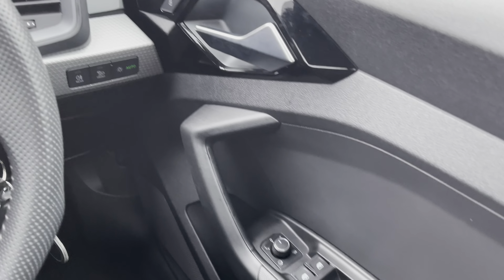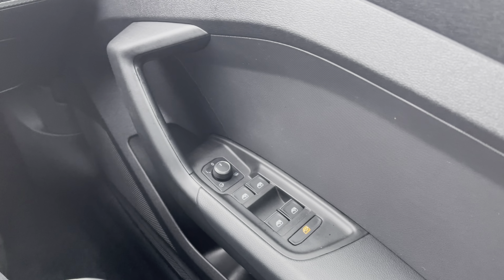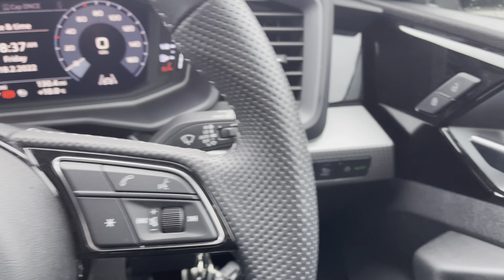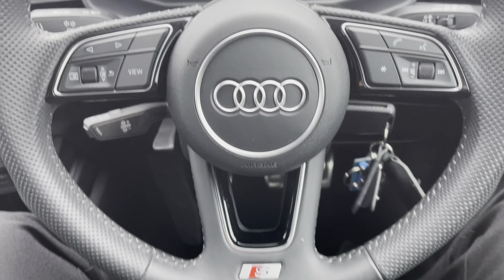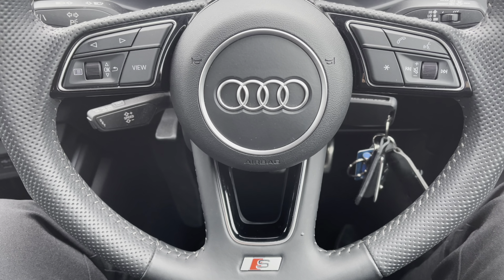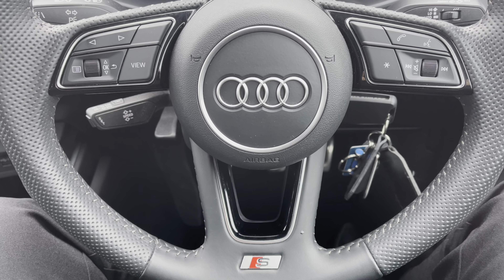You've got full electric windows and electrically adjustable heated door mirrors, along with all your lighting controls and central locking. You've got a leather multifunctional steering wheel — on the left you have your display controls, and on the right your Bluetooth and audio. You've also got the S-Line detail on the bottom for a nice added finish.